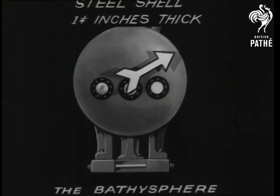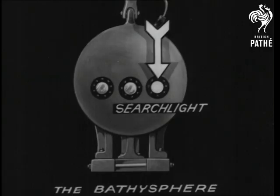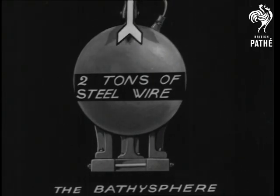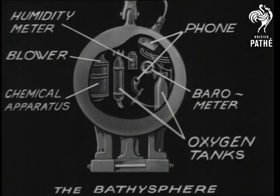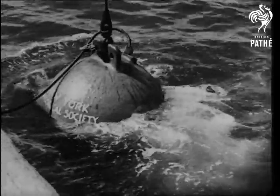Lower still goes the bathysphere, invented by Dr. Beebe, an eminent scientist. It was in such a sphere that a descent was made to the amazing depth of 3,000 feet, to become acquainted with the many nightmare-like creatures that live so far below the surface.